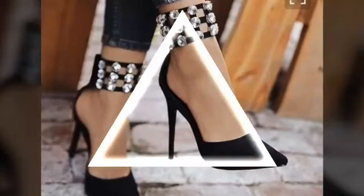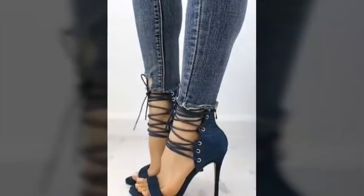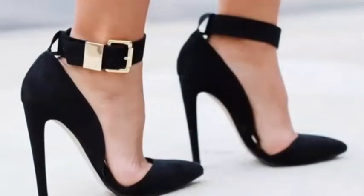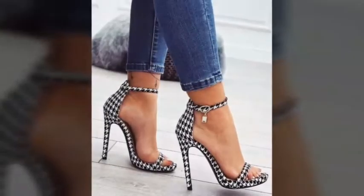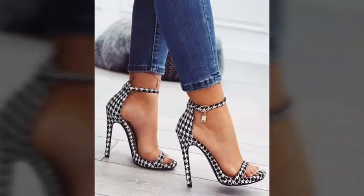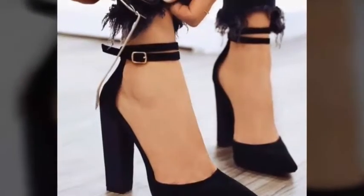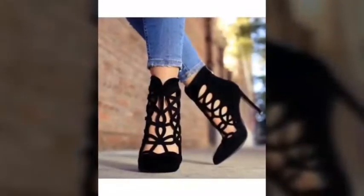You can wear these designs for office work. These sandals and shoes are very comfortable and you can easily wear these shoe designs. The colors and styles are very beautiful. If you want more ideas and to watch more videos, you can visit my channel and watch different videos.